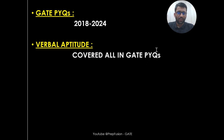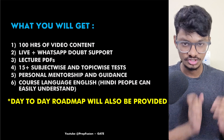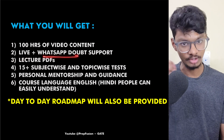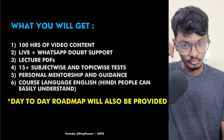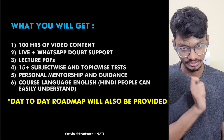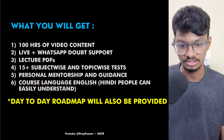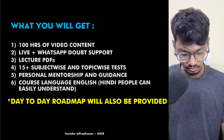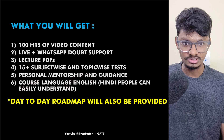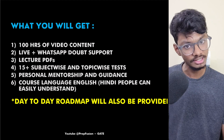That covers the Aptitude curriculum. What you will get in the course: 100 hours of video content (varying by branch), live doubt-solving sessions held fortnightly, WhatsApp doubt support where we will solve your doubts personally, lecture PDFs, and more than 15 subject-wise and topic-wise tests, along with personal mentorship and guidance. The course language will be in English, but Hindi speakers can also understand easily. And honestly, when you go to IITs for M.Tech, professors teach in English — so it's better to practice now. There are no prerequisites; everything is taught from basics, so even someone who has just passed Class 10 can attend.